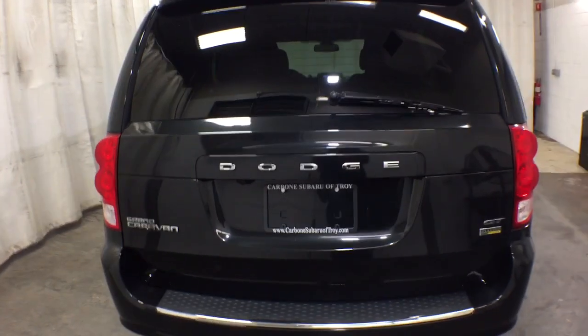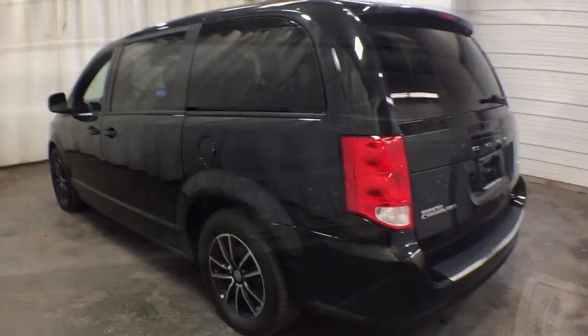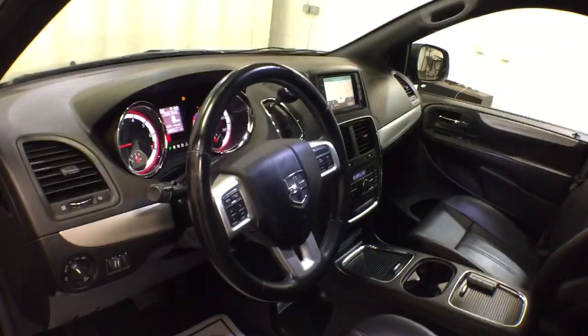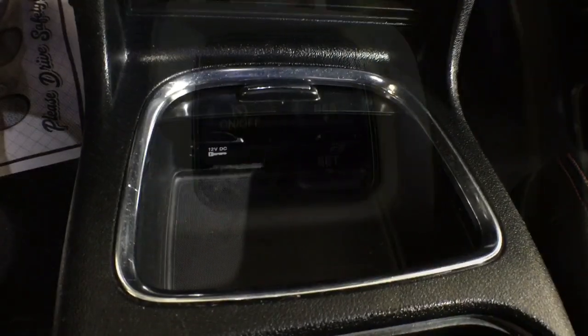These are just some of the great options this vehicle comes with: keyless entry, third row seat, heated driver seat, iPod and MP3 input, power lift gate, remote engine start, premium sound system, V6 cylinder engine, backup camera, and satellite radio.